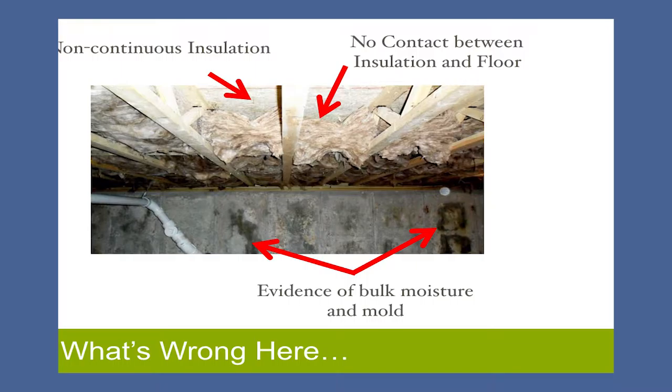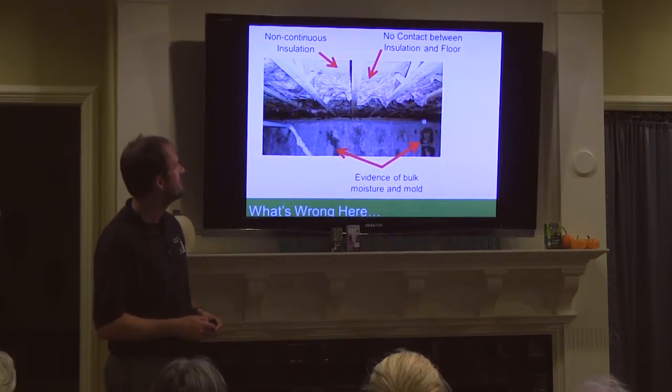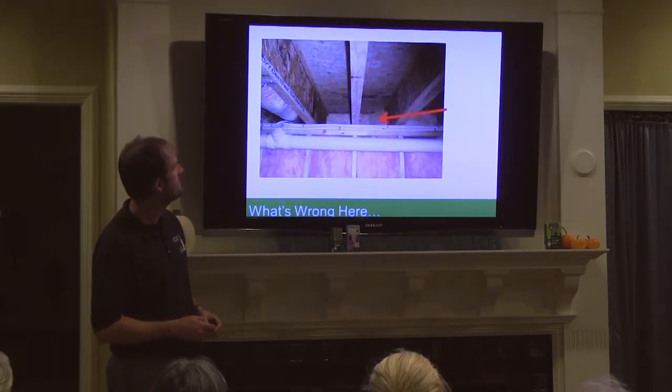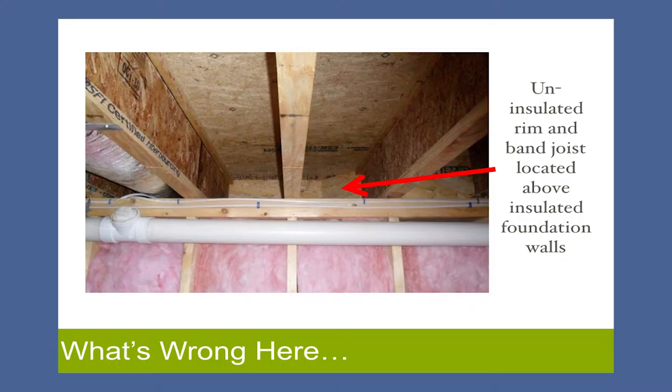I was an energy auditor before I started doing a lot of this — that's why I know a lot of this stuff. You can also see evidence of both moisture and mold in that image — those things just don't look particularly great. Here's another example: uninsulated room and band joist just above the foundation walls. This is all insulated, but those spots aren't insulated.